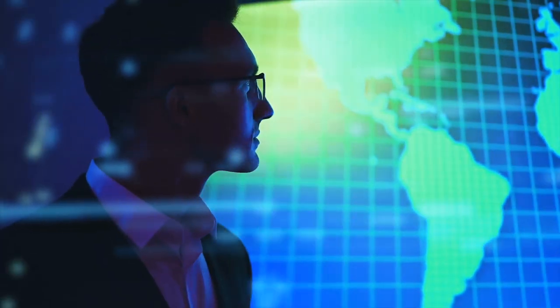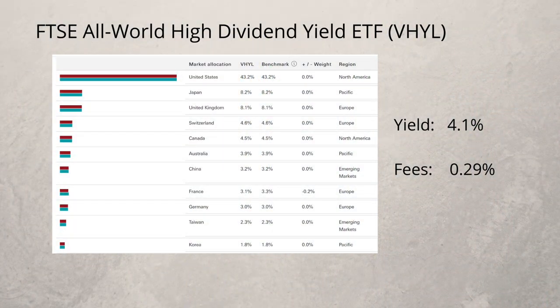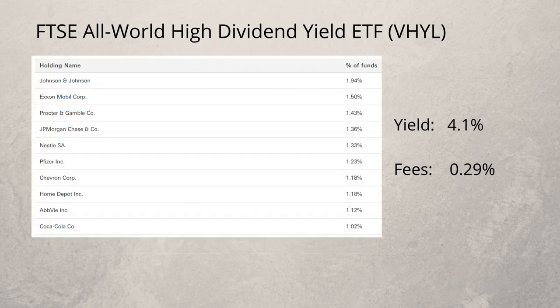If you want to generate dividends but prefer stocks from around the world, you might consider the FTSE All World High Dividend Yield ETF — ticker code VHYL. You would have exposure to over 1,700 large to mid-sized companies from across the globe, with a heavy US weighting of 43%. It currently pays a dividend of 4.1% and has an ongoing charge of 0.29%.